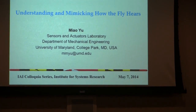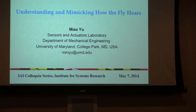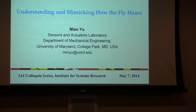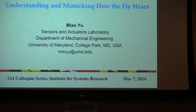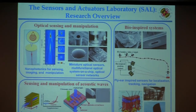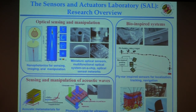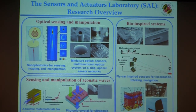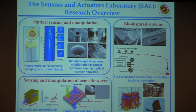Thanks Nero for the kind introduction. I appreciate the opportunity to share with the ISR faculty and students about my research on fly-inspired spread sensors. This is the first time I can talk at ISR as a faculty member. Many of you may not know my research group because my lab is located in Market Hall, so I'd like to take this opportunity to give you a brief introduction about our current research activities.